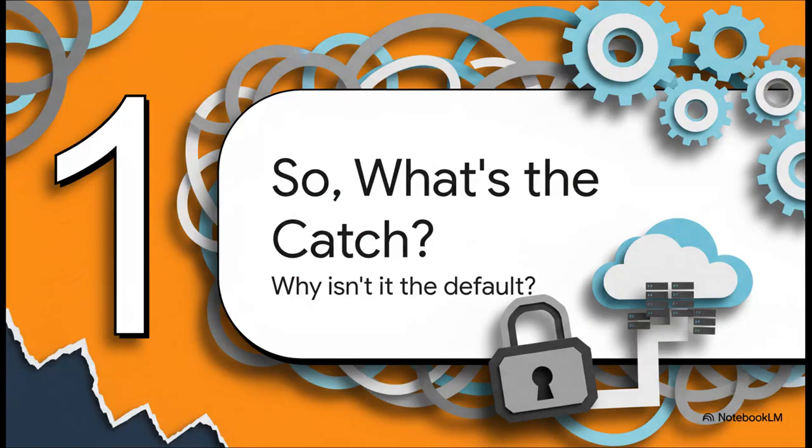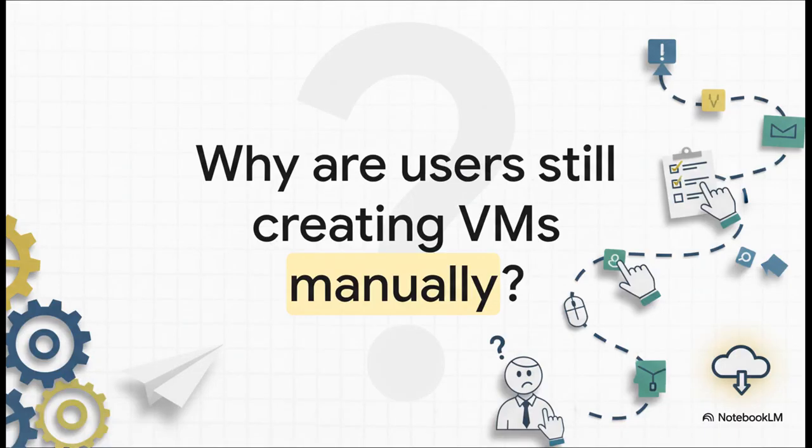You gotta be wondering, what's the catch? If a system this good, this efficient, exists right inside Proxmox, why isn't everybody doing it? It seems way too good to be true. And that's really the big mystery we're going to unpack today — why so many of us are still stuck in that click-click-click world of the GUI when there's a much, much better way just sitting there, waiting for us.